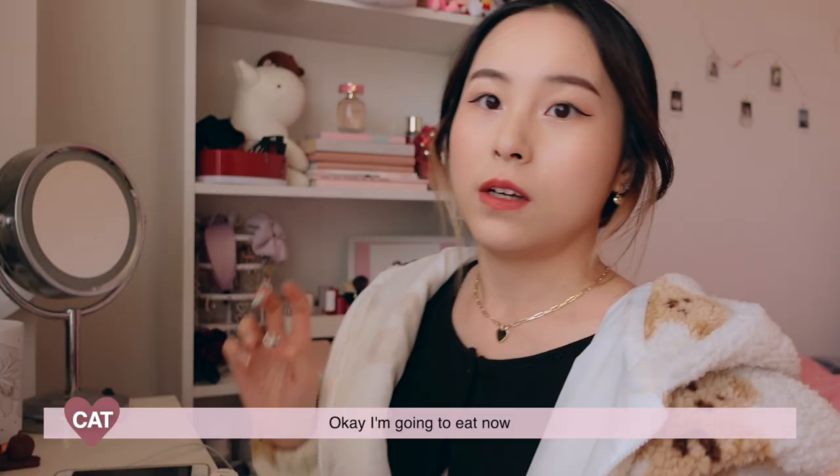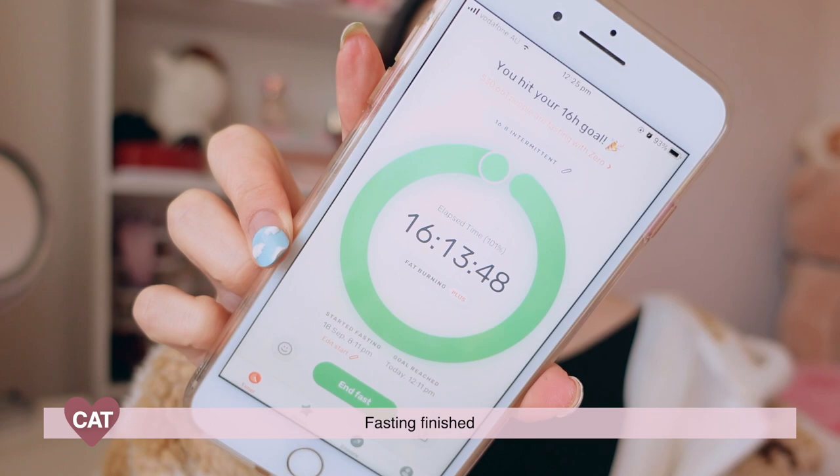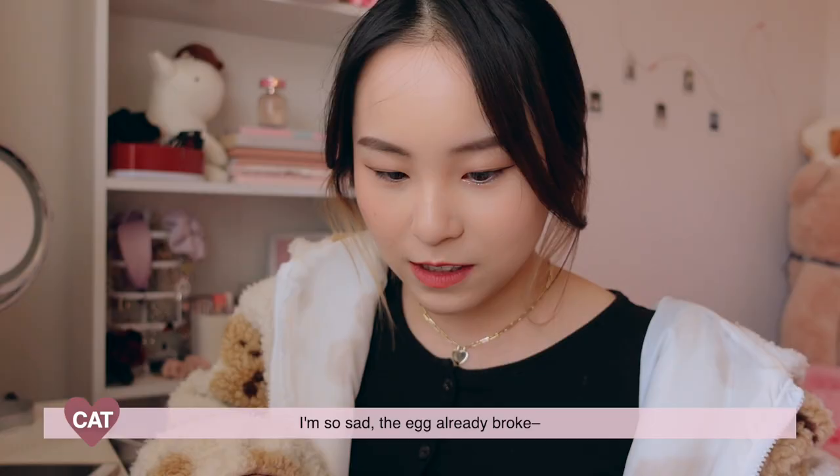I'm gonna eat now. You see this camera, it feels like much closer. Fasting finished. I'm so sad — the yolk already broke before I even cracked it.